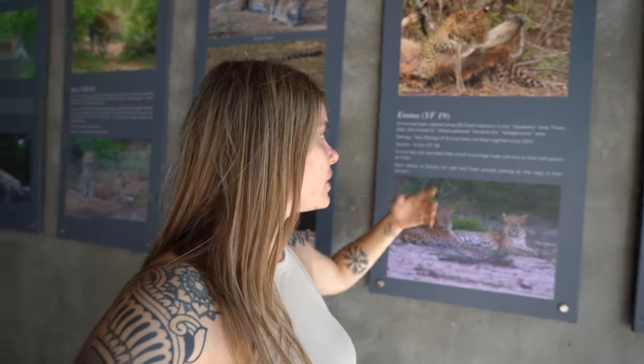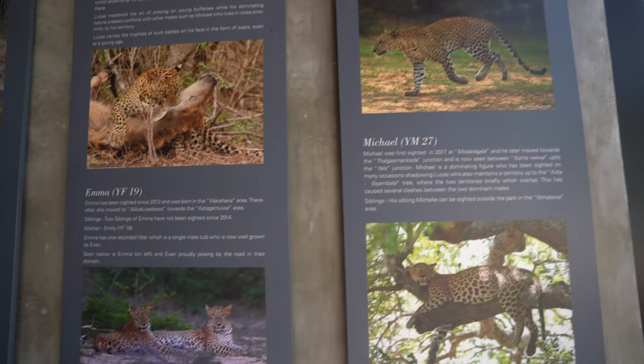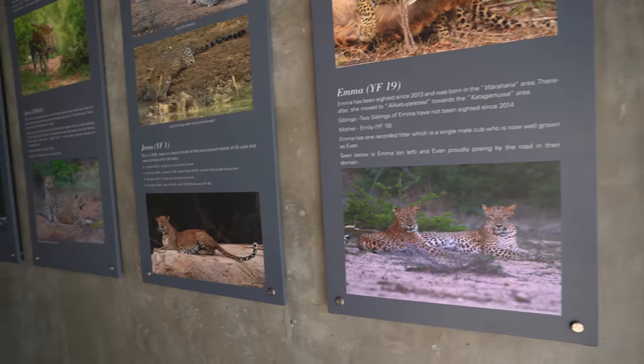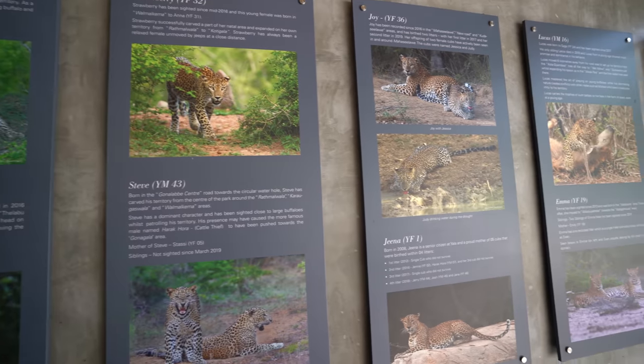This identification system set up by the Leopard Diaries is really cool for safaris because guides can tell visitors the specifics of each individual. Instead of just seeing a leopard, you know you're looking at Emma, and you learn about her family tree, traits, range, and backstory — connecting people with wildlife. For science, it's great too: if they spot individuals in the wild, the team can collect photos and send them to the Leopard Diaries to confirm whether it's a known individual or a new one.